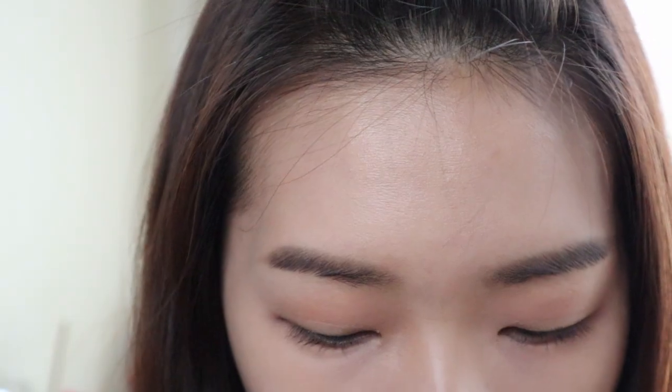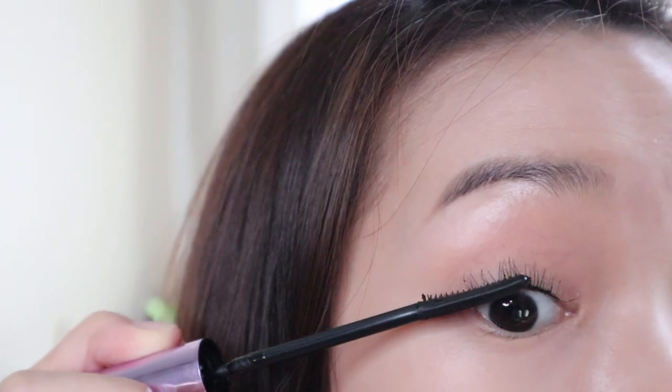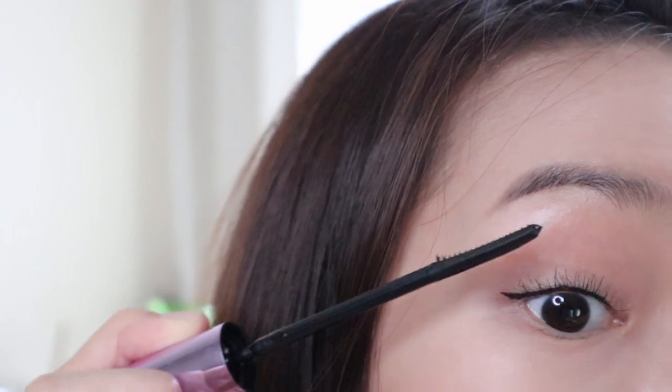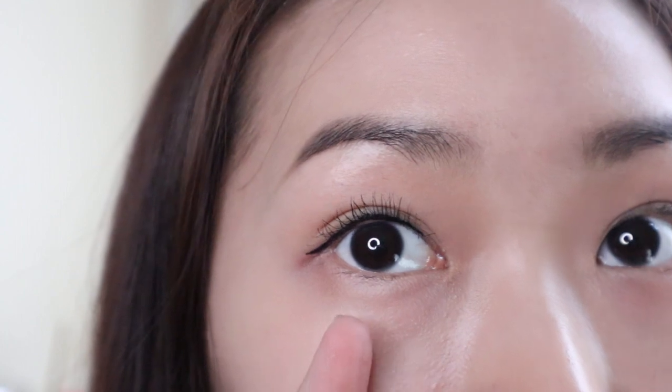I'm using The Falsies Pusher Volum' Express mascara from Maybelline. I've been loving this mascara for a long time. You can see that every single lash is so clear and detailed — they are so thin and in line. The power of makeup!